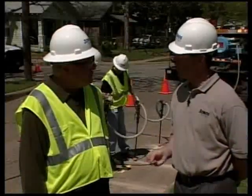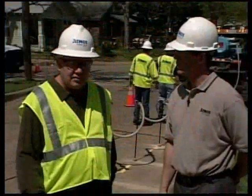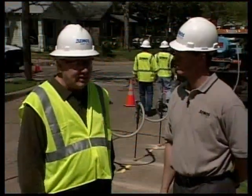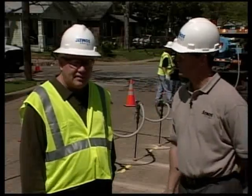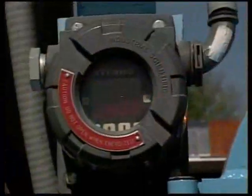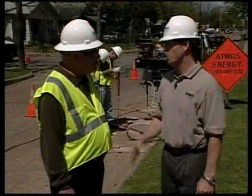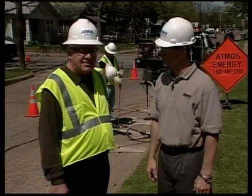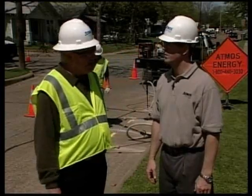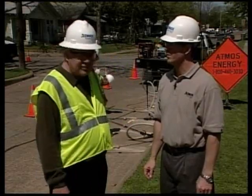Mark worked with two other companies to develop the VEU. One of the companies is MBW, and they're the company that markets the VEU across the United States. The other company was EGW, an alliance partner with our shared services group, who helped develop the safety features designed into the unit. There are other companies in the United States that have already purchased the units — companies like Southwest Gas, Oklahoma Natural — and we're even marketing overseas in Australia now.